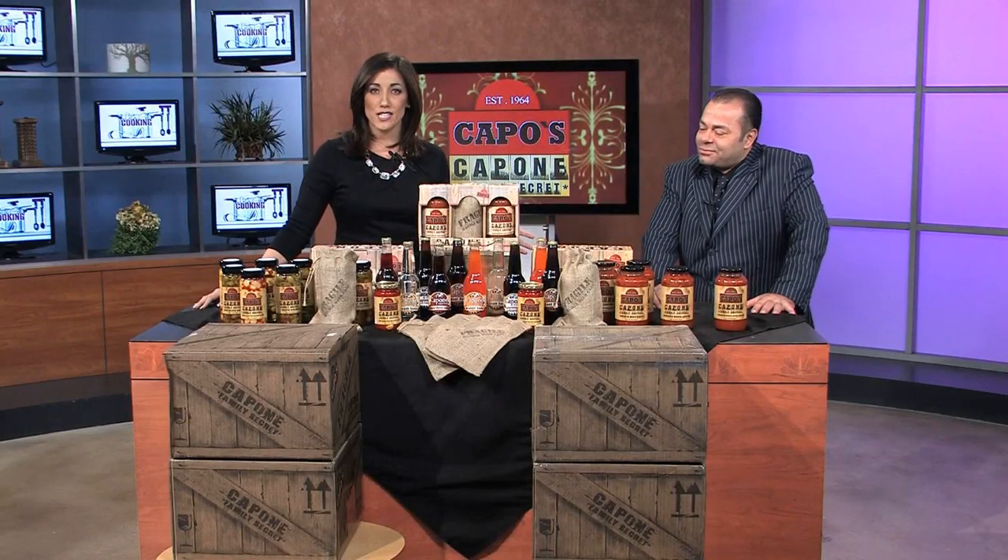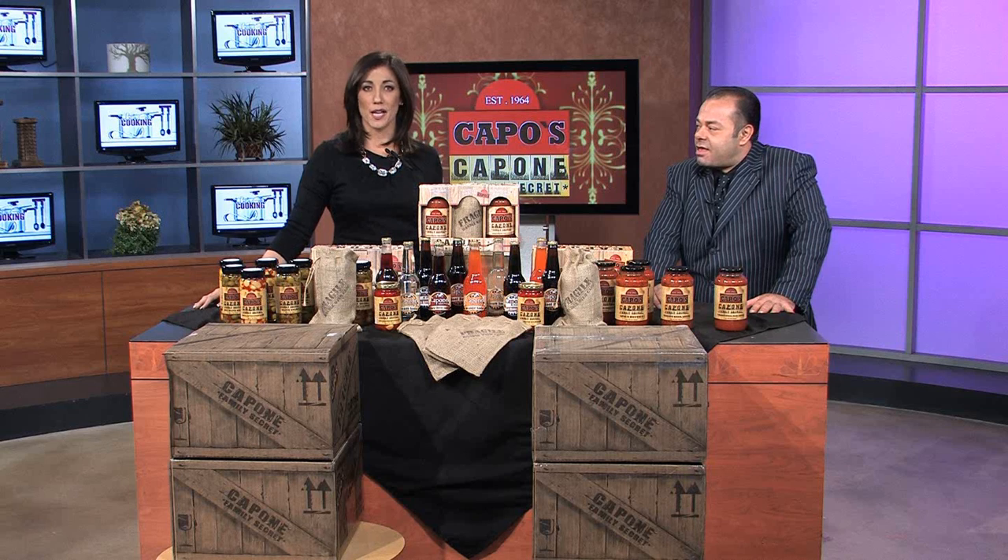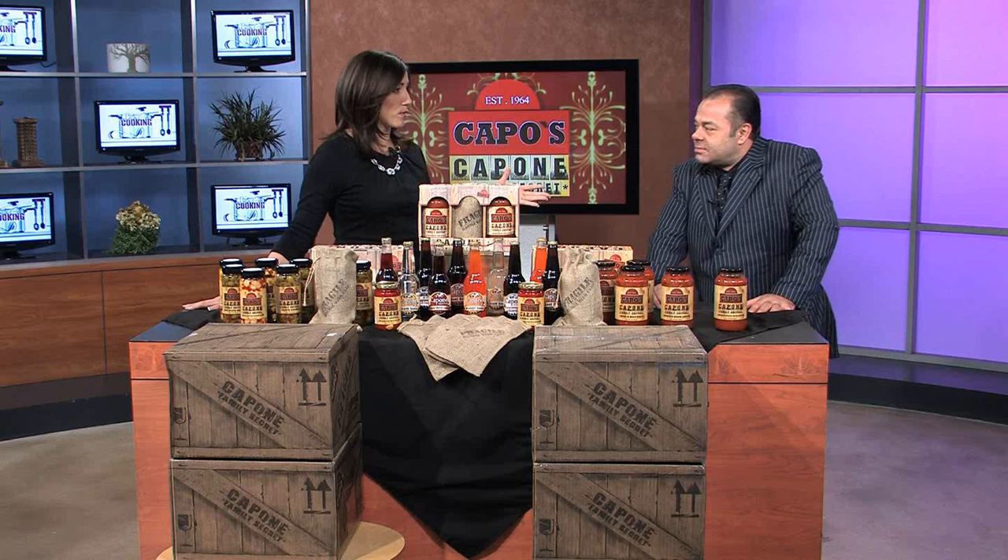Welcome back everybody and thanks for joining us for our Let's Get Cooking segment. Joining me today is Michael Darienzo and we're from Capo's Restaurant.